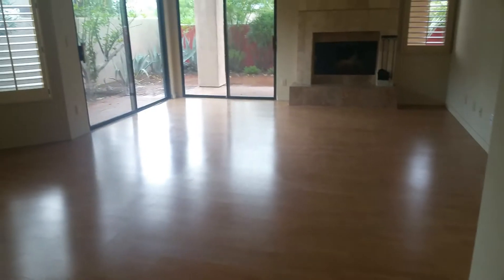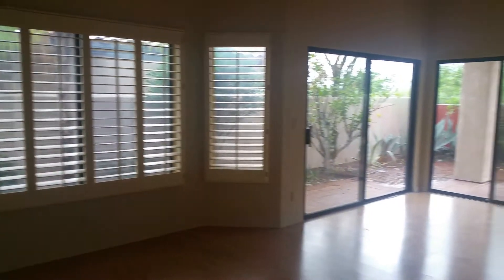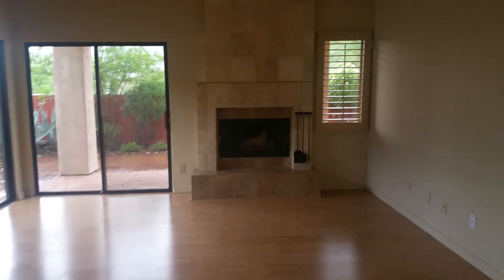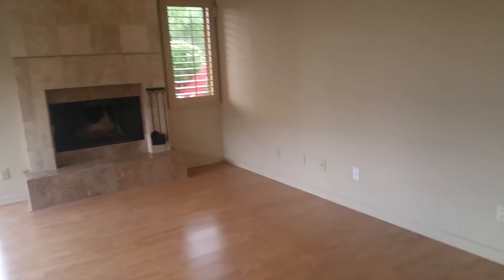As we walk back on through, we have a living area with lots of windows, two sliding doors to the back, and your fireplace. It's got the beautiful tile work around it.